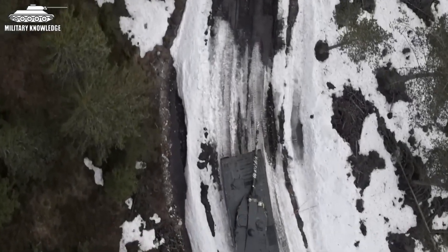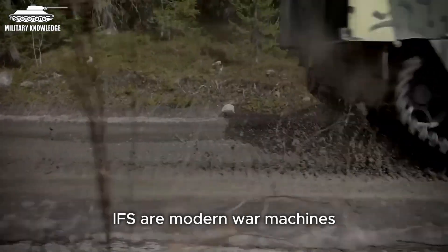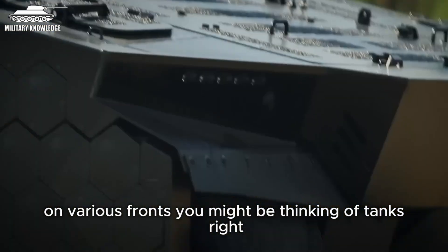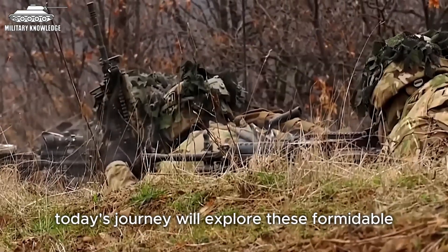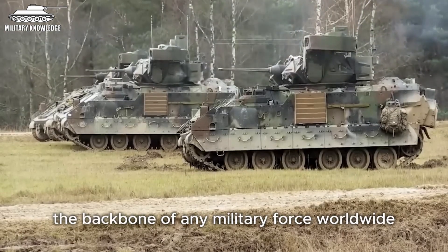Iconic for their power and agility, infantry fighting vehicles, IFVs, are modern war machines that stand alongside soldiers in life and death moments on various fronts. You might be thinking of tanks, right? But military knowledge will bring another surprise. Today's journey will explore these formidable infantry fighting vehicles, the backbone of any military force worldwide.